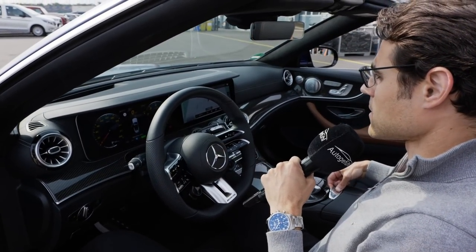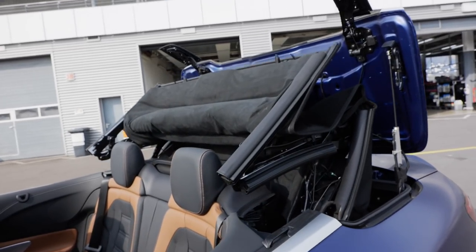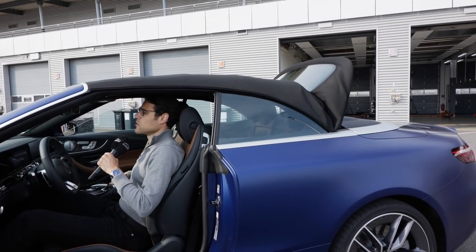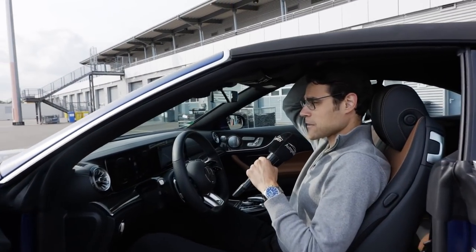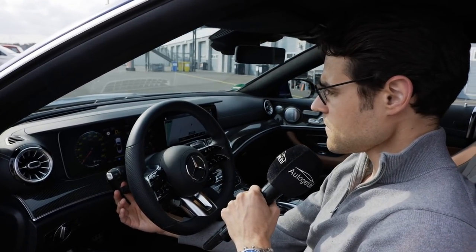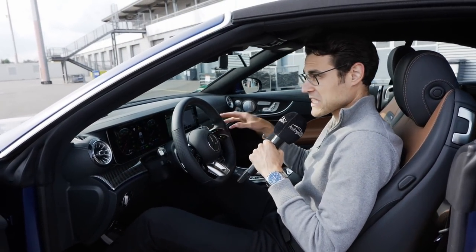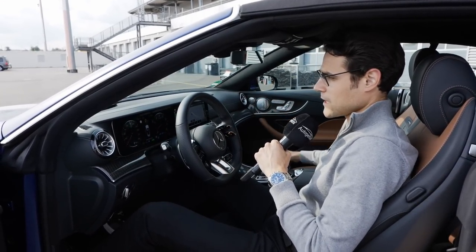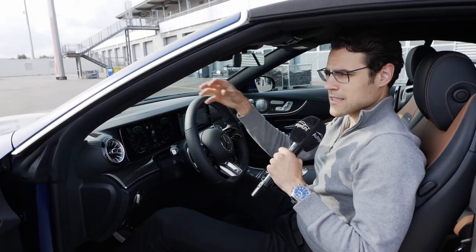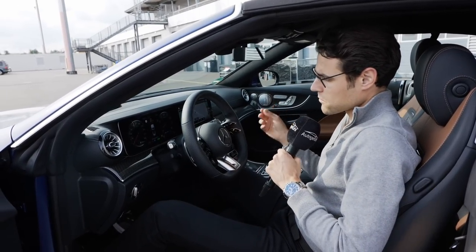We can also close the convertible top from inside to show the headroom. At 1 meter 86 or 6 foot 1, there's actually no problem at all with headroom in the convertible when it's closed — plenty of headroom left. The steering wheel goes up and down and in and out electrically. This is really one of the most comfortable convertibles. If you ask me which would be one of the most silent and most comfortable, I would go for the E-Class convertible — even better than the Bentley Continental, which feels too plush and already reduces comfort.